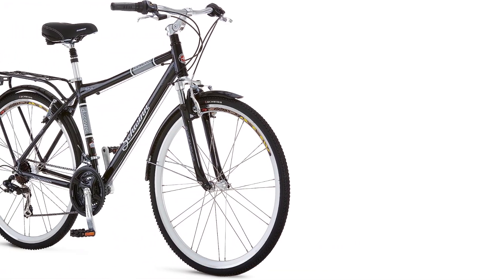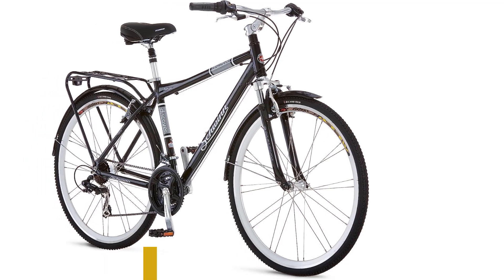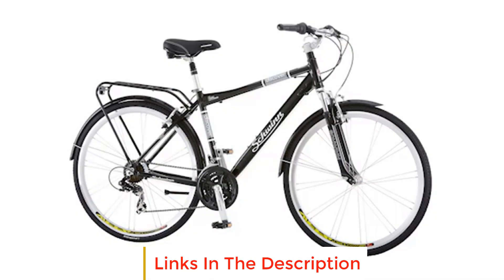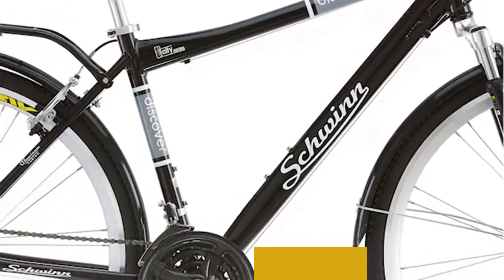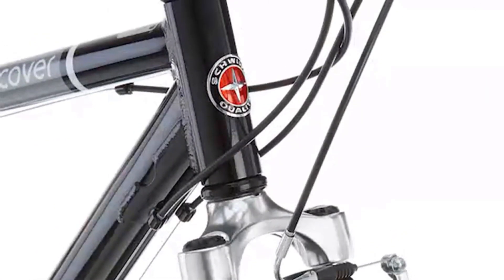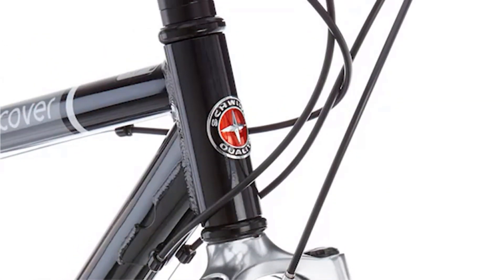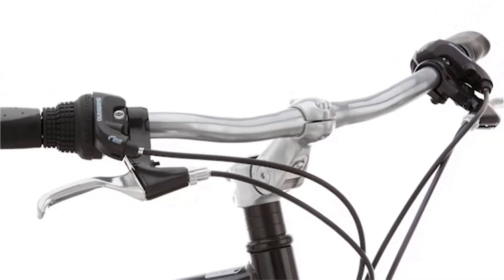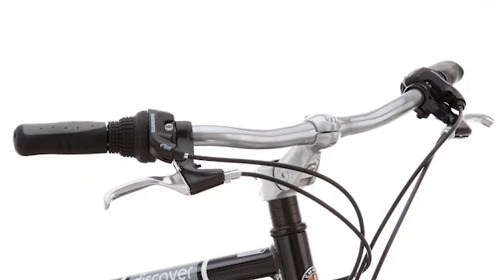Number 1: Schwinn Discover Men's and Women's Hybrid Bike. The Schwinn Discover is designed for comfortable commuting and neighborhood rides, offering a smooth and enjoyable cycling experience with 28-inch wheels suitable for riders between 5'1 to 5'5 in height. This hybrid bike features an alloy hybrid frame with fit geometry and a suspension fork, ensuring a comfortable and smooth ride.